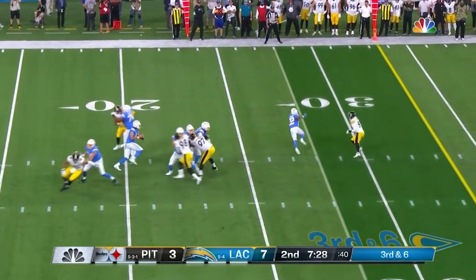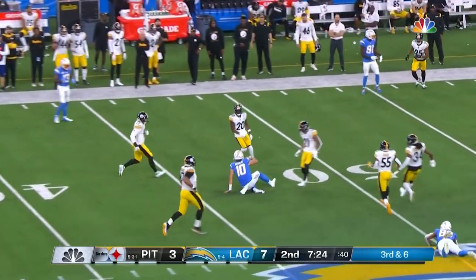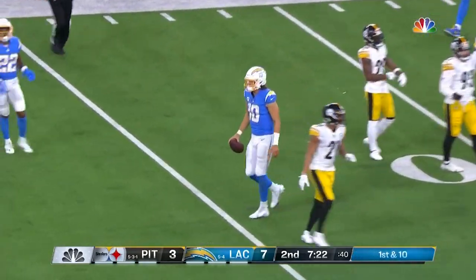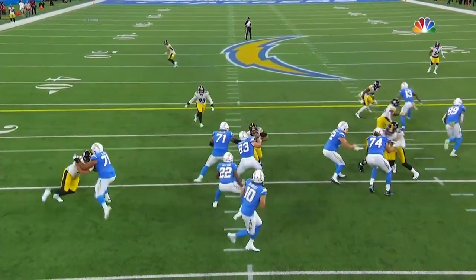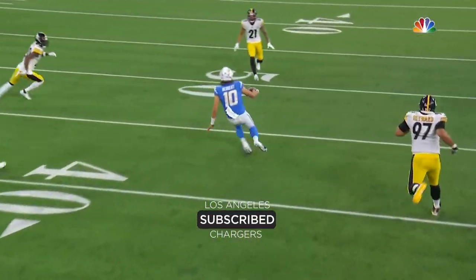The running back 22. Here goes Herbert again — fakes the throw and off he goes to the 40-yard line. As soon as he sees that man coverage, he also knows. Look at those running legs. I mean, this is what you see out of guys like Aaron Rodgers.